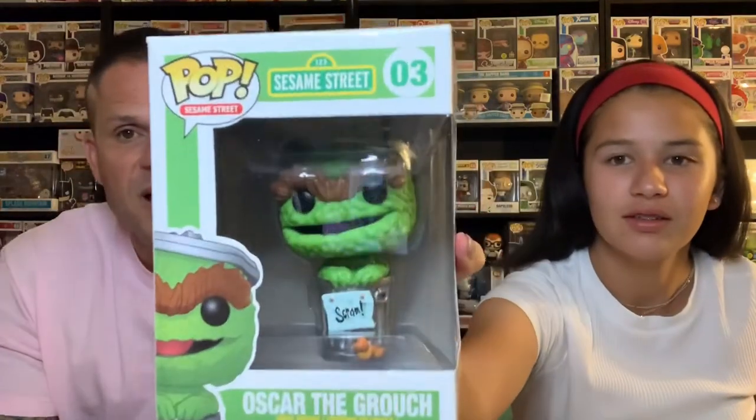Oscar the Grouch — that's a good one. Didn't we just get Super Grover? Yes, we did. We just pulled Super Grover on the live the other night in our Mystery Box Battle Tournament. Do they have Elmo? I think she's got Elmo. And this is the green Oscar the Grouch — they have a yellow Oscar the Grouch as well. And this box is mint. Very cool.